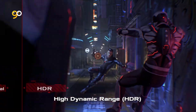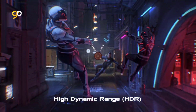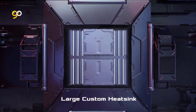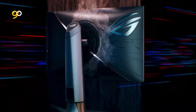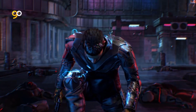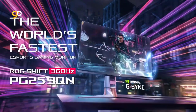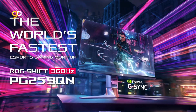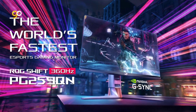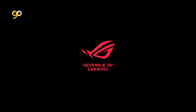ASUS Eye Care technology with TÜV Rheinland certification for flicker-free and low blue light technology to minimize eye fatigue. An ergonomic stand features tilt, swivel, pivot, and height adjustments for a comfortable viewing experience. Robust connectivity with HDMI v2.0, DisplayPort 1.4, and USB ports. Box includes DisplayPort cable, HDMI cable, USB cable, power adapter, power cord, quick start guide, and warranty card.